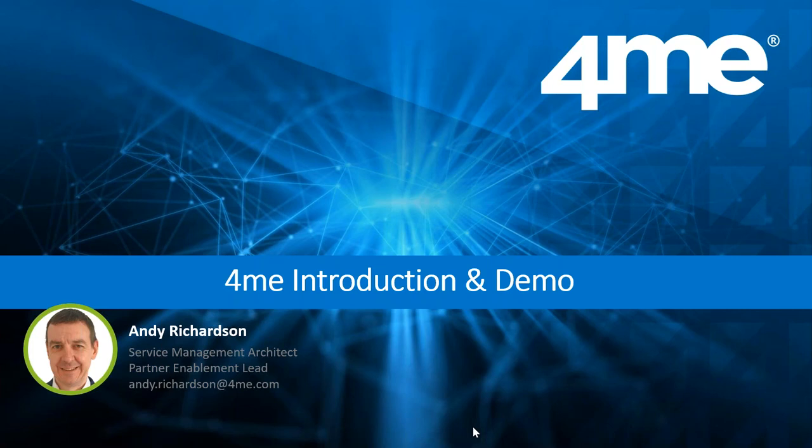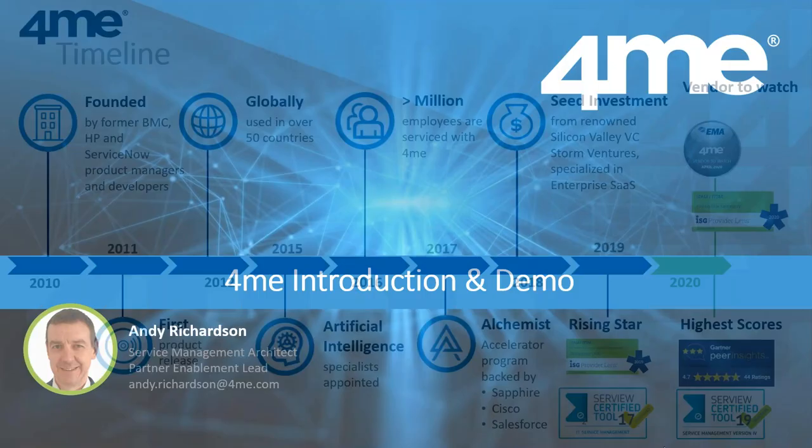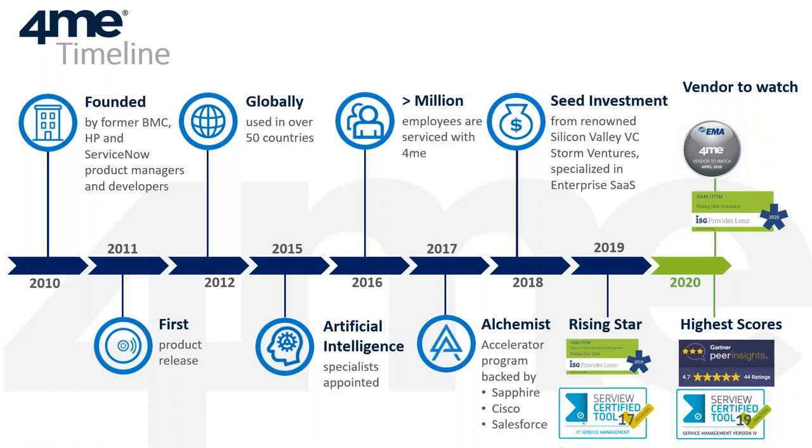We're going to give you a brief introduction and set the scene with the architecture of 4me, because that context is needed for the demo I'm going to show you. Just a very brief bit of history — there are really only two points I want to make. When we were founded back in 2010, the company was started by former BMC, HP, and ServiceNow product managers and developers, and the reason they started the company was that they were seeing gaps that needed addressing and weren't comfortable with the direction of existing products, so they decided to start again with a new product built from the ground up for the 21st century.